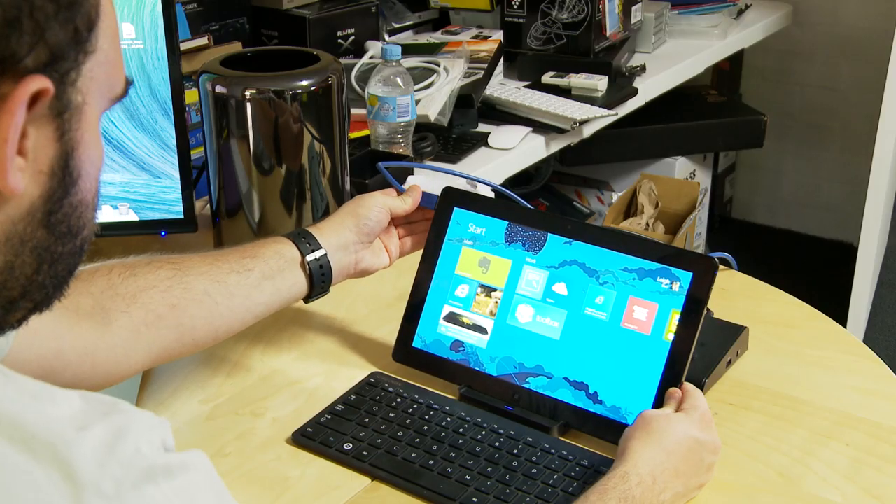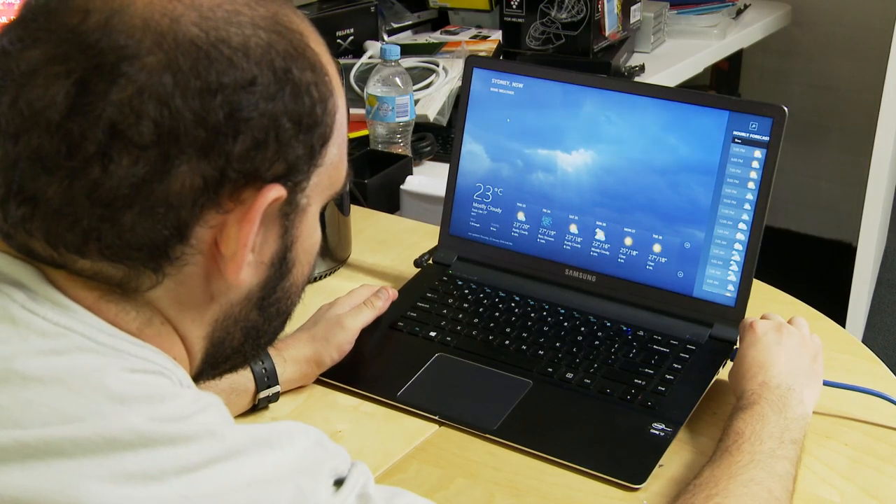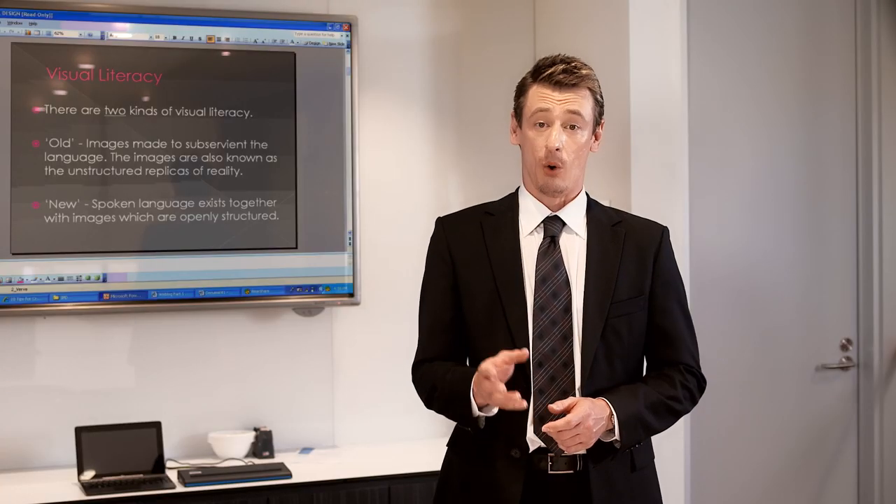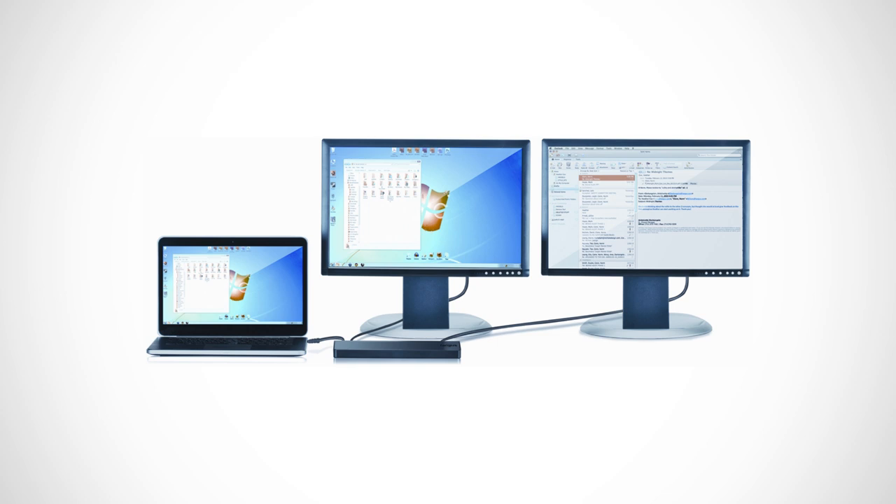The solution? One USB cable will have almost any device connected within seconds through the power of a target's docking station. Or you can get really clever and connect one device to more than one screen at a time, like this.